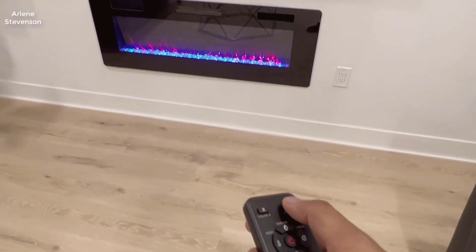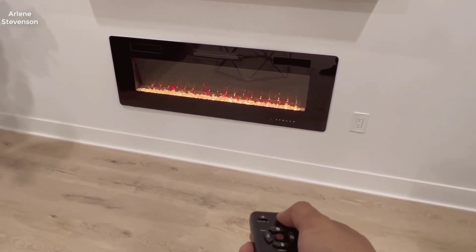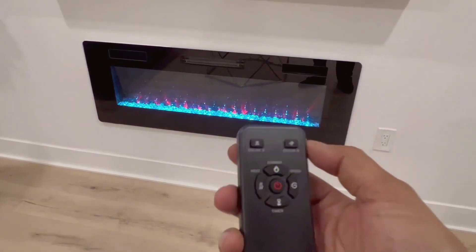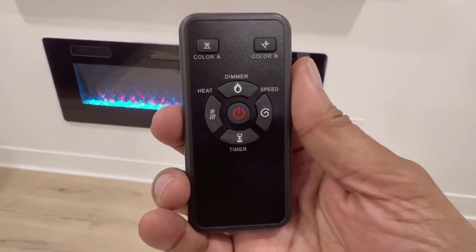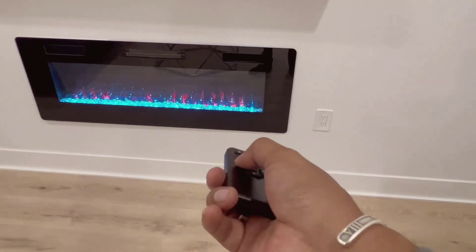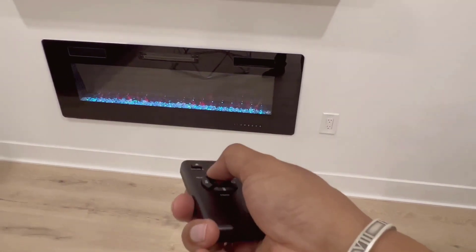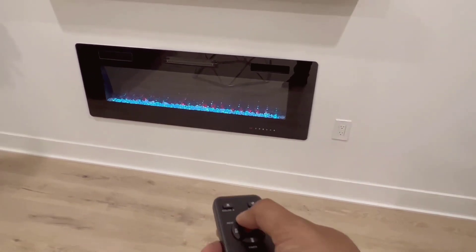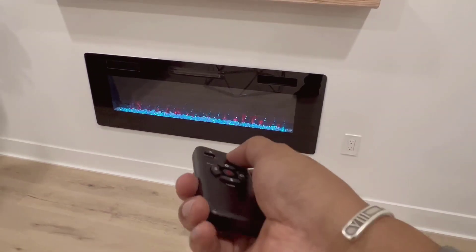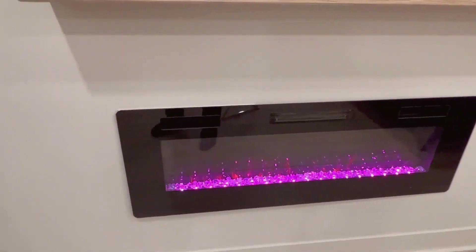What makes this product a smarter choice? Number one: multiple install methods. One of the standout features of this electric fireplace is its installation flexibility. It can be recessed or semi-recessed into a wall, making it seamlessly integrate with your room's decor. Additionally, it can be wall mounted, making it suitable for various room layouts, especially those with 2x6 stud walls. The compact dimensions ensure that it can fit snugly in most spaces. The back frame design not only enhances the aesthetics but also protects the glass panel during transportation, ensuring it arrives in perfect condition.